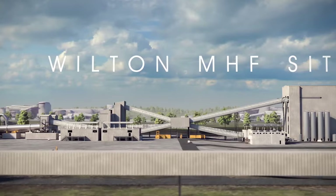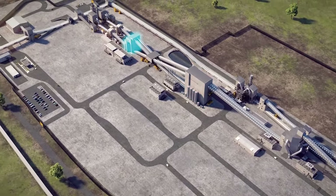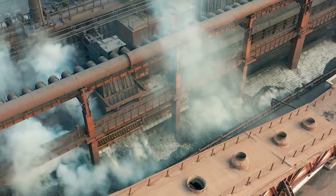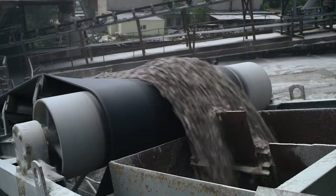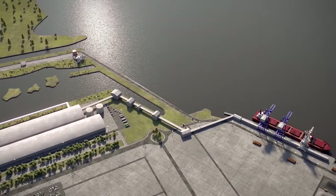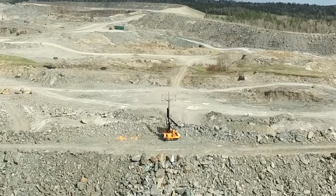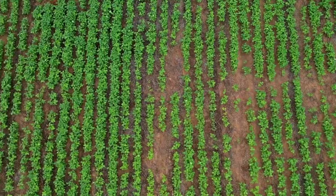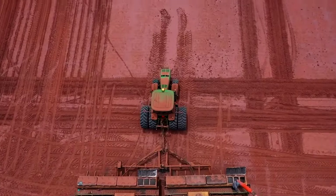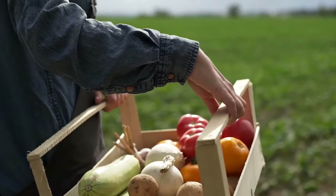At the Wilton Materials Handling Facility in Teesport, the extracted polyhalite ore is processed without any harmful chemicals. This mineral is naturally pure, boasting an impressive 88% purity level, and requires no complicated chemical treatments. Instead, the polyhalite is simply crushed and granulated — no chemicals needed. The result is the Poly-4 product: a ready-to-use, environmentally-friendly fertilizer that can be used in farming without harming the Earth. It's a perfect example of how we can harness the Earth's resources sustainably, contributing to both agricultural success and a cleaner planet.